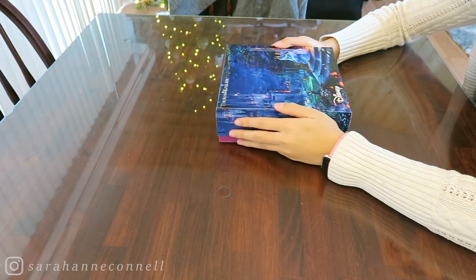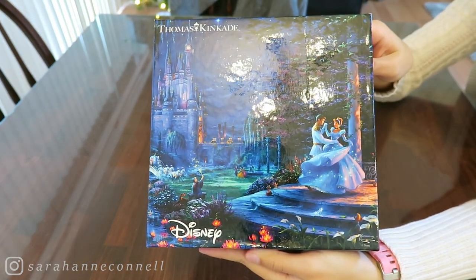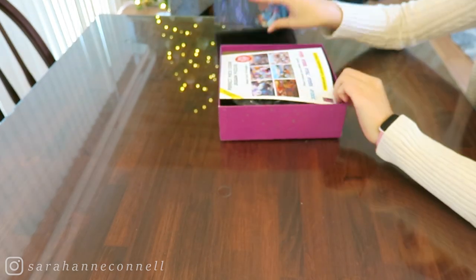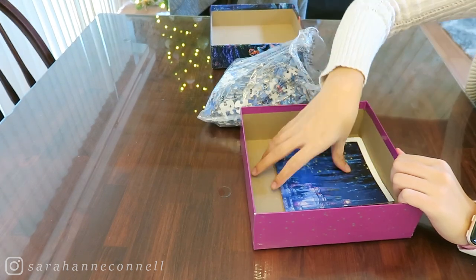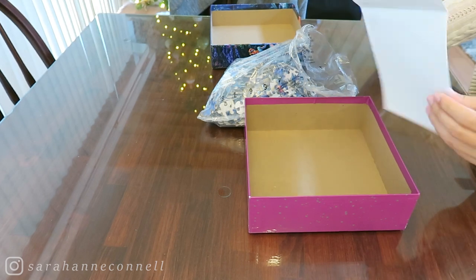Hi guys, welcome back to the Discomfort Zone. Today is January 29th, 2020, and today is National Puzzle Day. I am so excited about this day because I love doing puzzles, and I happen to have one puzzle in my possession that I have never done — this Disney Thomas Kinkade Cinderella puzzle.